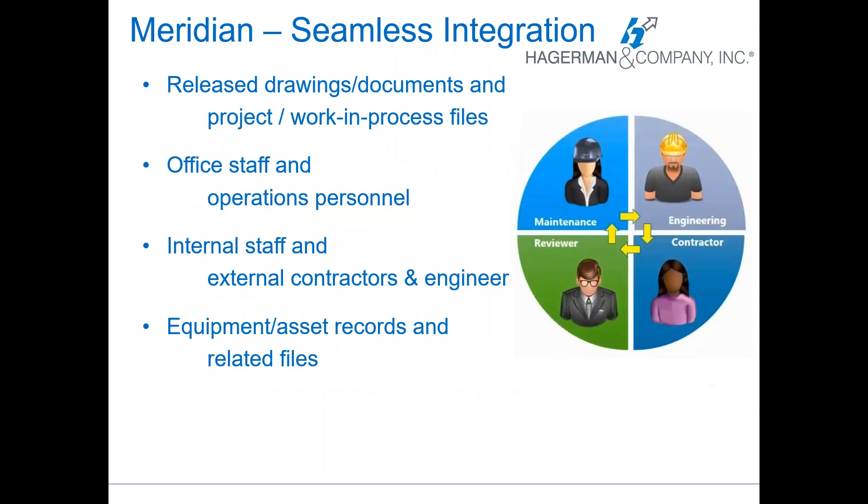You can see where the final drawings are, where documents are in projects, and work-in-process files easily. You can tell when someone's working on something other than just a box that says read only. It's great for both your office staff and your operations personnel in the field. Your internal staff and external contractors and engineers can collaborate using the portal. It makes it a lot easier to track document packages — maybe submittals or review packages on large projects. It's easy to find equipment and asset records and all the files related to those in Meridian.